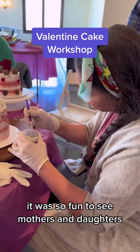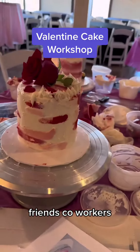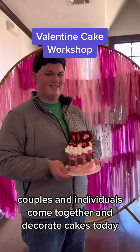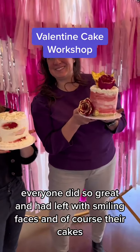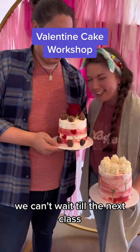It was so fun to see mothers and daughters, mothers and sons, friends, co-workers, couples, and individuals come together and decorate cakes today. Everyone did so great and left with smiling faces, and of course, their cakes. We can't wait till the next class.